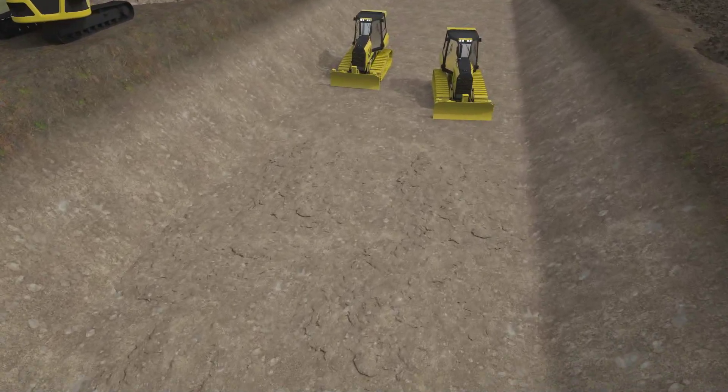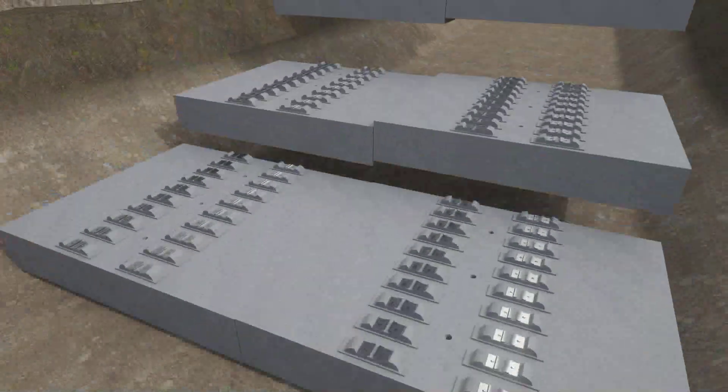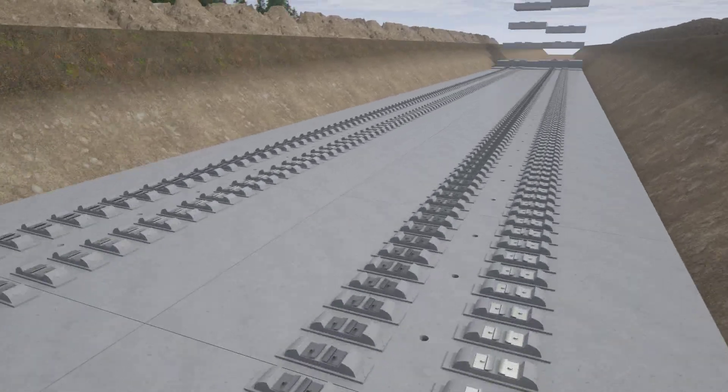In the next step, tracks are laid along the length of the excavation pit, using either conventional methods or with the help of precast concrete elements.